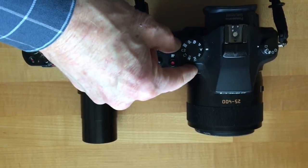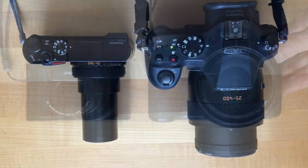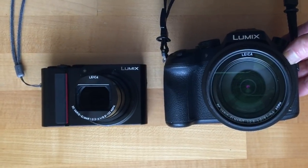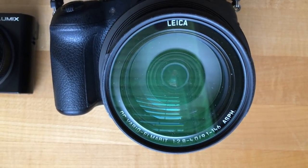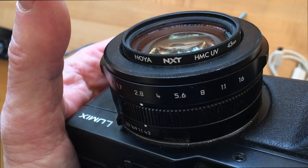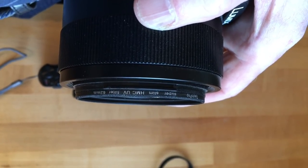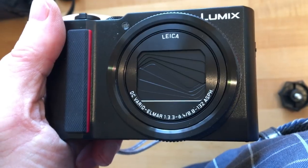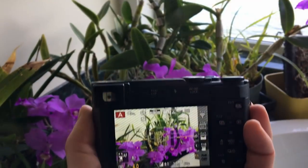The ZS200 zoom is a big one — pretty much the same physical zoom range as the FZ1000. One important thing: the FZ1000 on the right accepts screw-on filters — you can put a polarizer, ND, or UV filter on it to protect the lens. I've got one on the LX100 as well. The ZS200, however, is naked — it has its own built-in lens cap, but it's not threaded, leaving an exposed lens. There's no lens hood and no filter option at this time, including no ND filter.